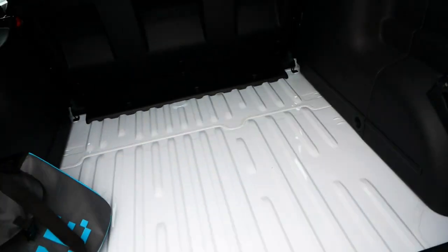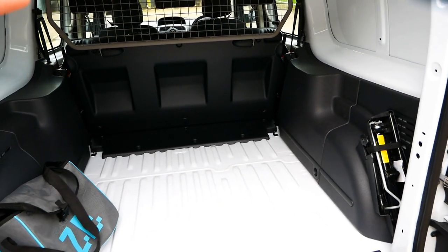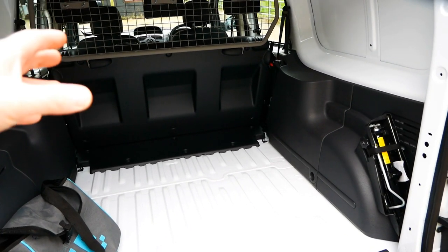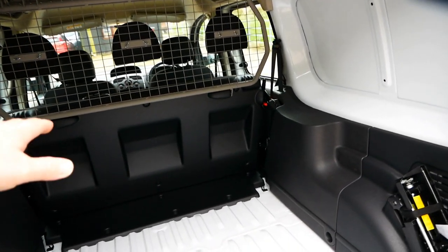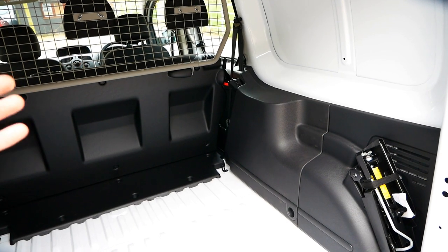Looking inside the cargo area: when the seats are up and in use it's not much smaller than a standard medium wheelbase Kangoo, and when the seats are down it's pretty much the same size as your standard Maxi van.